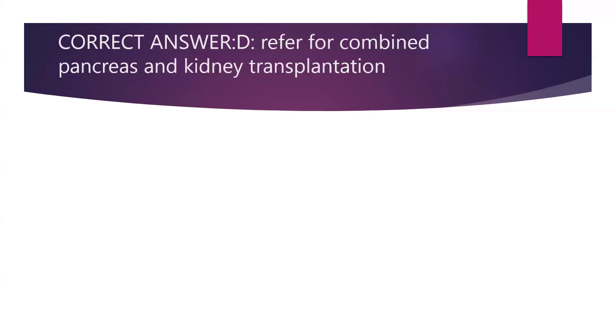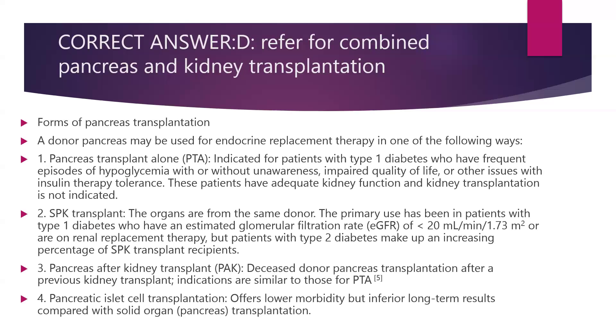The correct answer is refer for combined pancreas and kidney transplantation. A donor pancreas may be used for endocrine replacement therapy in several ways: PTA — pancreatic transplant alone — is indicated for patients with type 1 diabetes who have frequent hypoglycaemia with or without unawareness, impaired quality of life, or other issues with insulin therapy. She needed a pancreatic transplant, but she also had a low eGFR, making the ideal option SPK — simultaneous pancreas and kidney transplantation. Pancreas after kidney transplant involves a deceased donor pancreas transplant after a previous kidney transplant. Pancreatic islet cell transplantation offers lower morbidity but inferior long-term results compared with whole pancreas transplantation.